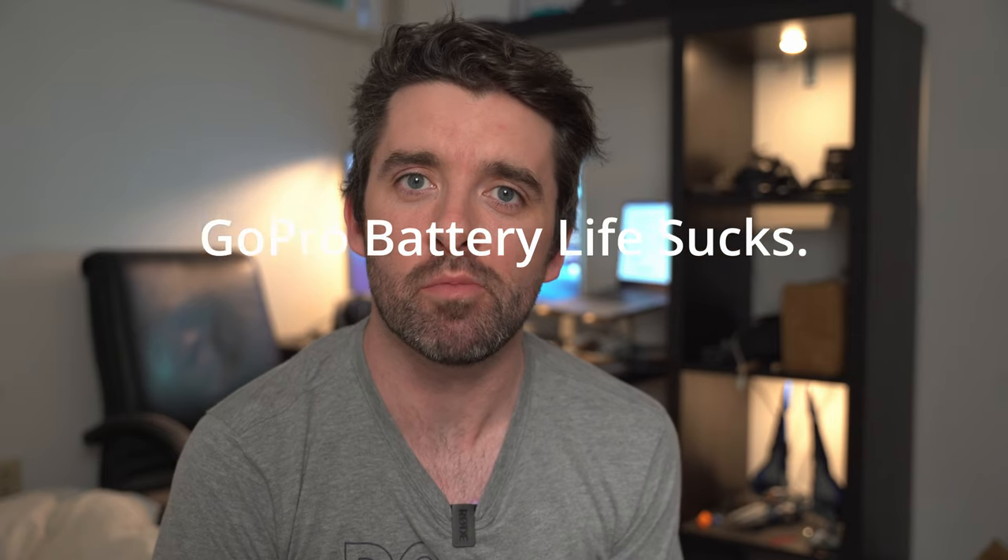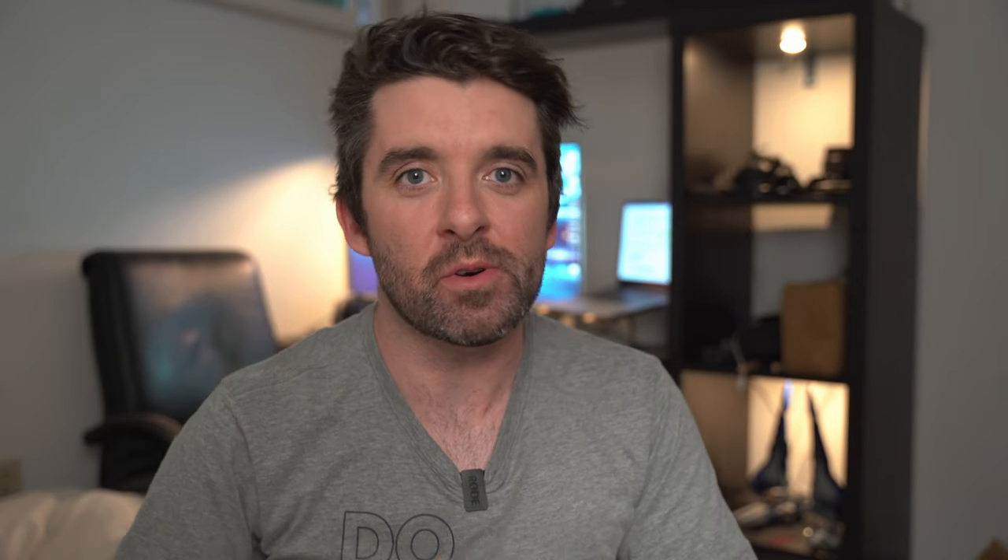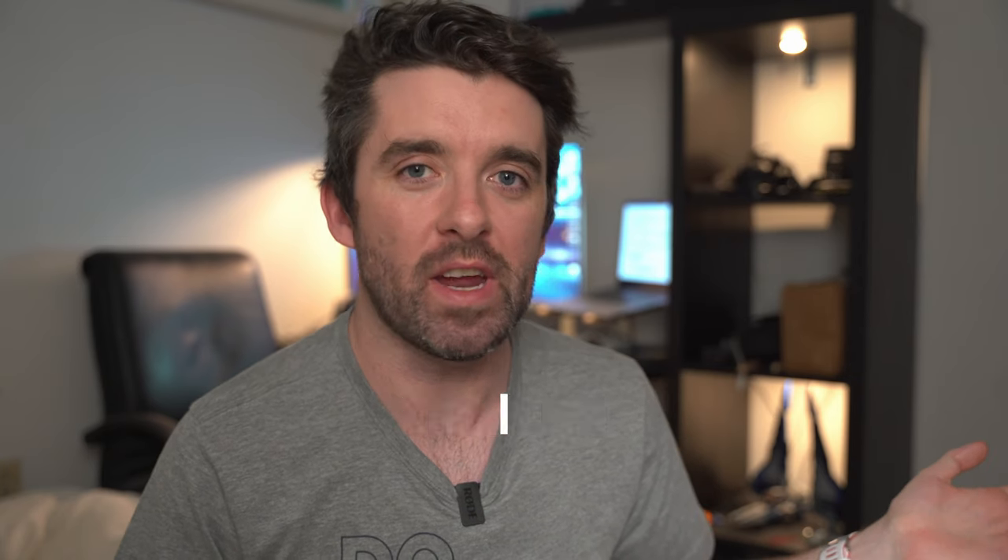We're back. My GoPro woes continue. Do you want to know what the most common question I'm asked about cameras and photography is? What camera should I buy?